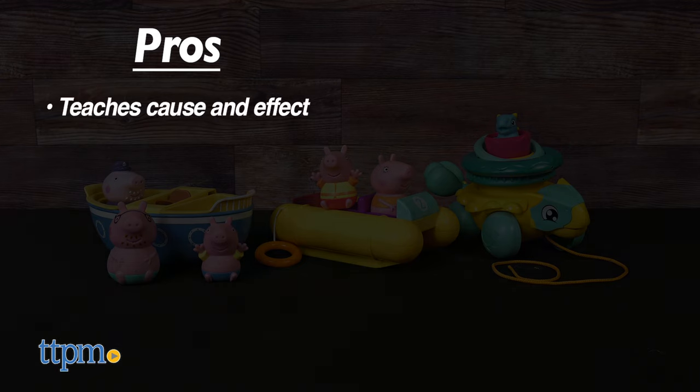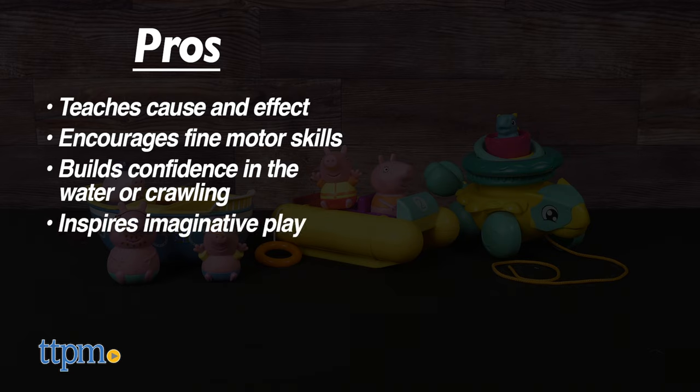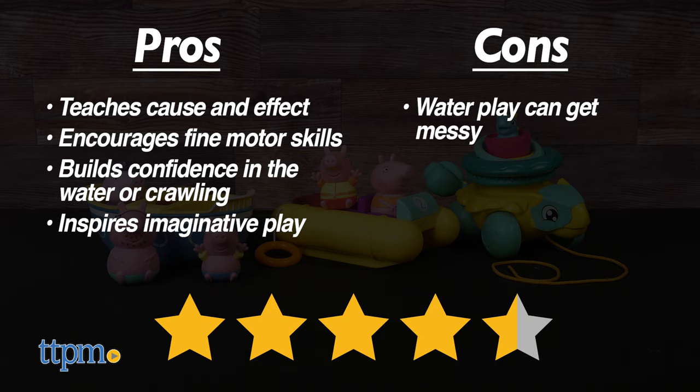My pros: kids learn cause and effect, it works on fine motor skills, and it's a great way to build up confidence in the water or crawling. Kids would love to imagine fun scenarios with both. As for cons, you know when it comes to water toys, it can get a little messy. Either way, I give both sets 4 and a half out of 5 stars.